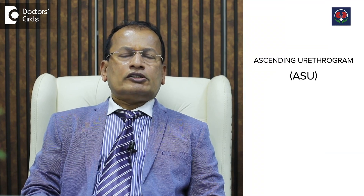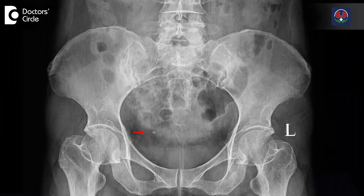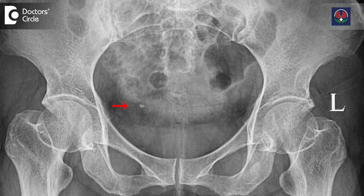The second diagnostic method is what we call ascending urethrogram, or MCU and RGU. It is an X-ray wherein we inject medicine into the urethra — that is the urinary passage — and take X-rays. This shows where the stricture is, what is the degree of narrowness, and how long the stricture is.